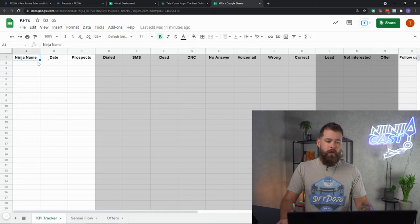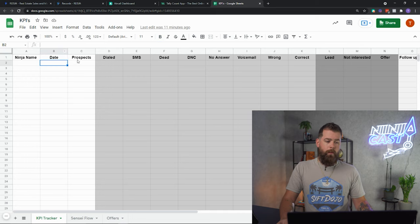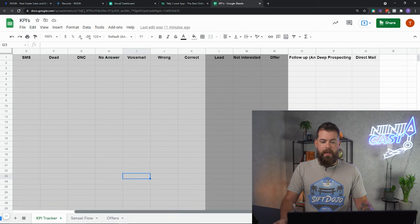You're going to have your ninja's name — your employee's name — the date that they are calling, the amount of prospects at end of day, dials, SMS, dead, DNC, no answer, voicemail, wrong number, correct number. The next section is lead, not interested, offer, follow-up, deep prospecting, direct mail.